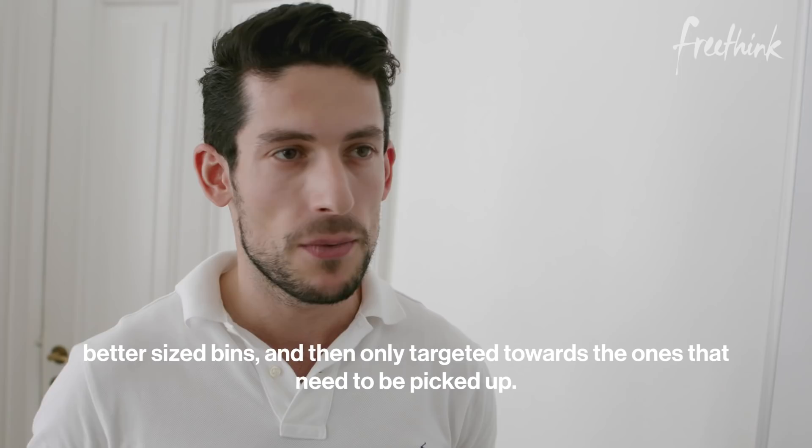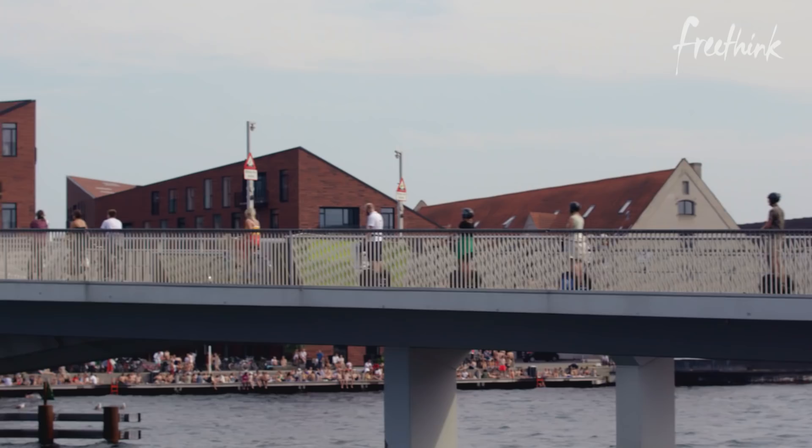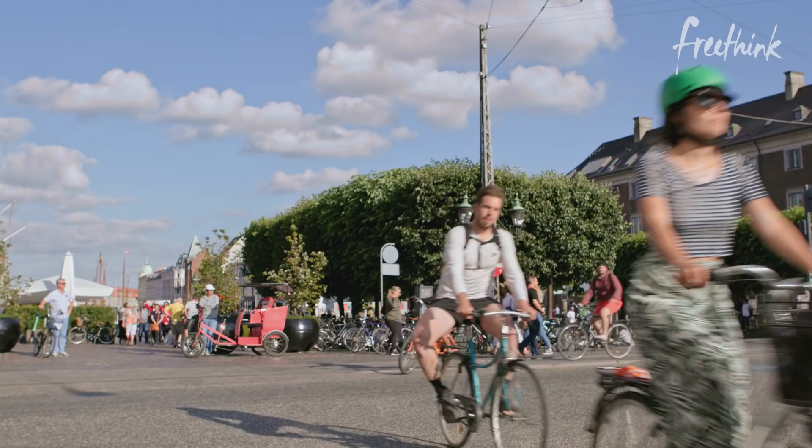It's a simple solution that started here in Copenhagen but it's catching on in the rest of the world — like other parts of Europe, Israel, and San Francisco. NordSense has helped cities cut their waste management budget in half. And not only that, sidewalks stay clean and there are fewer trucks on the road.